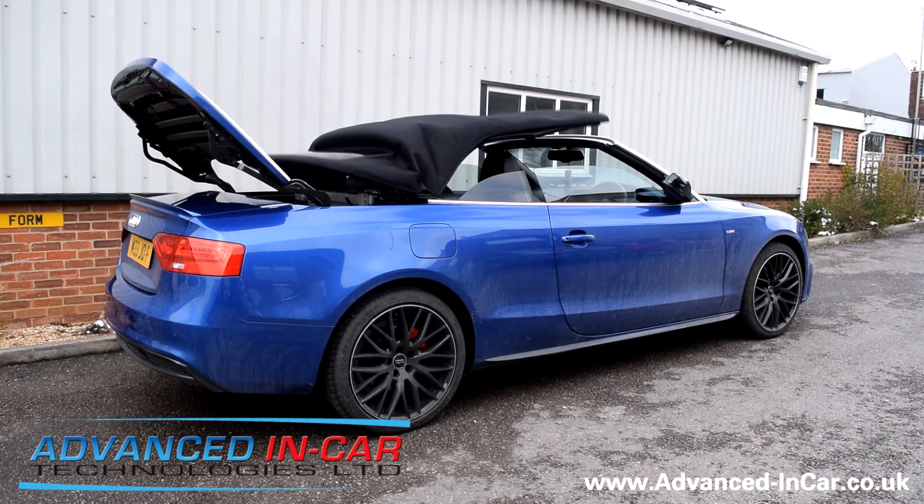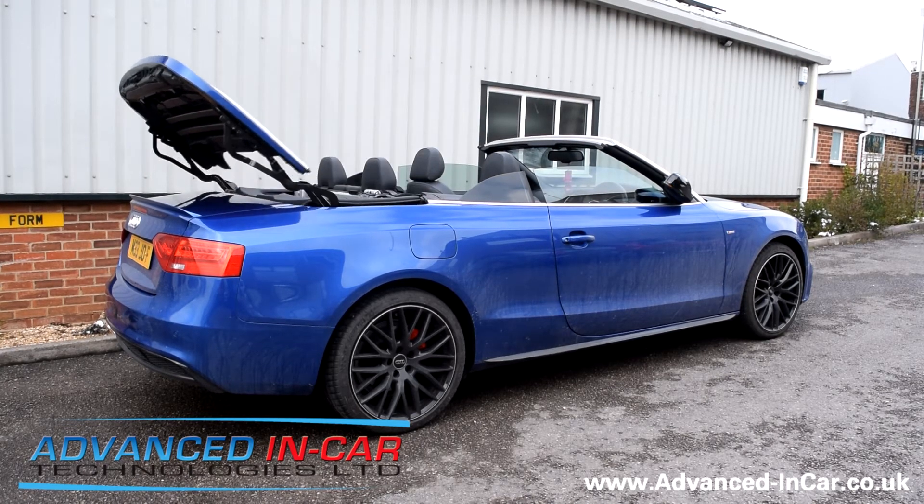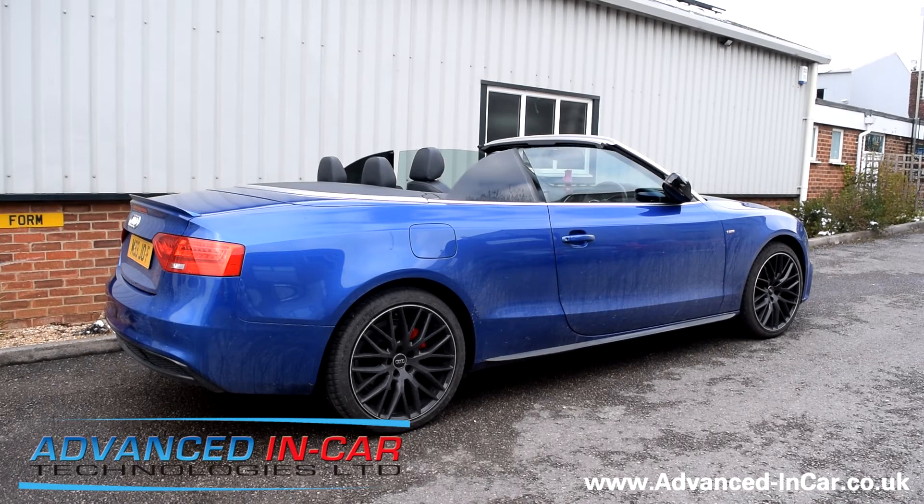Roof comes out. And there you go, all nicely packed away — windows will finally finish up and then the wing mirrors will stop flashing.